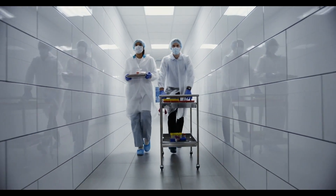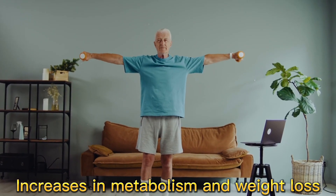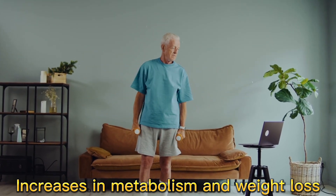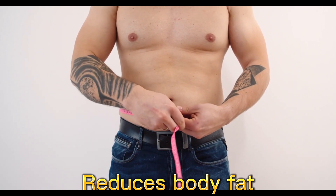As always, experts recommend that people show a bottle of this supplement to a doctor before using it. The main function of Trumpcore is to increase the metabolism of the consumer. The active components of the product improve body temperature and metabolism, thus promoting the reduction of body fat.